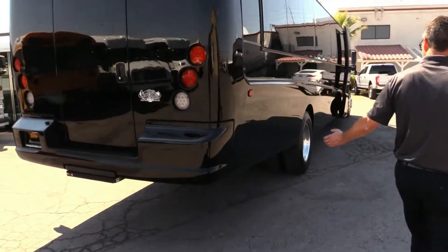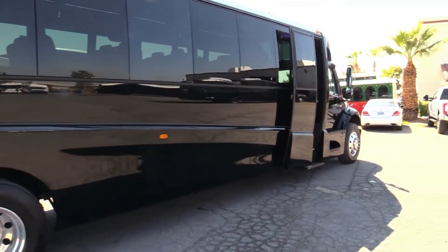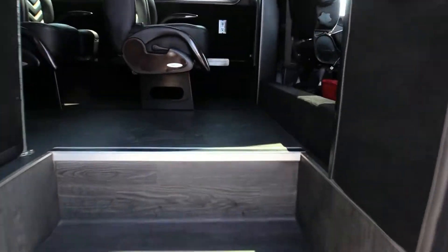Coming around the other side of the bus — look at that sucker. Those aluminum rims. This thing is impressive. I bet when it pulls up to a location, everyone's like, who is in that thing?